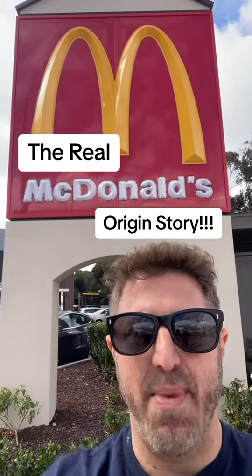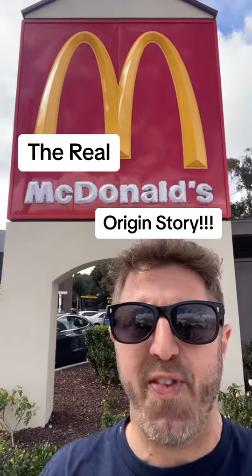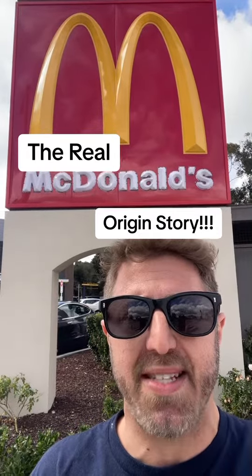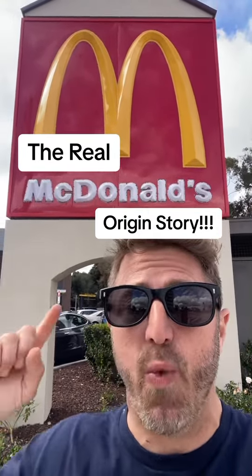What is up? This is your LA in a Minute, and I'm here at a McDonald's — world famous, just like their origin story, San Bernardino Route 66. But what if I told you that the real McDonald's origin story happened right here in Los Angeles at an airport? Let's get into it.